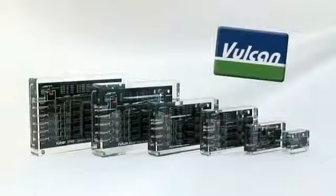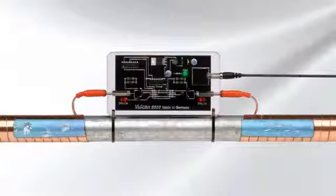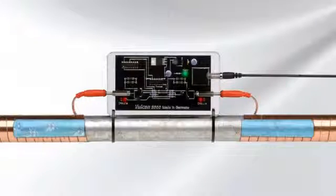However, there is a very simple solution to the scale problem: the eco-friendly Vulcan system by CWT. Vulcan uses a technology that's been successfully applied in commercial and industrial settings for over 20 years. In its normal state, scale crystals form in complex structures and stick together. Vulcan uses high frequency impulses that change the crystal form of the scale to a simple structure. Scale loses its ability to stick and no longer forms deposits — it's simply washed away with the water.